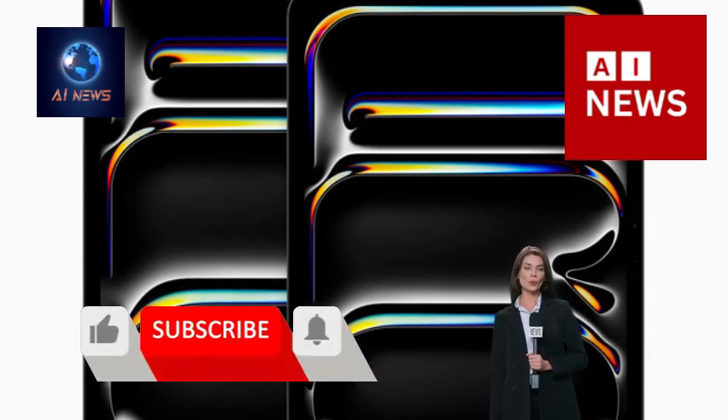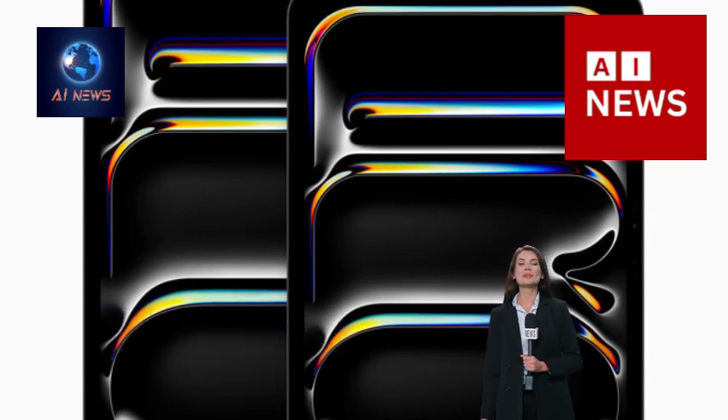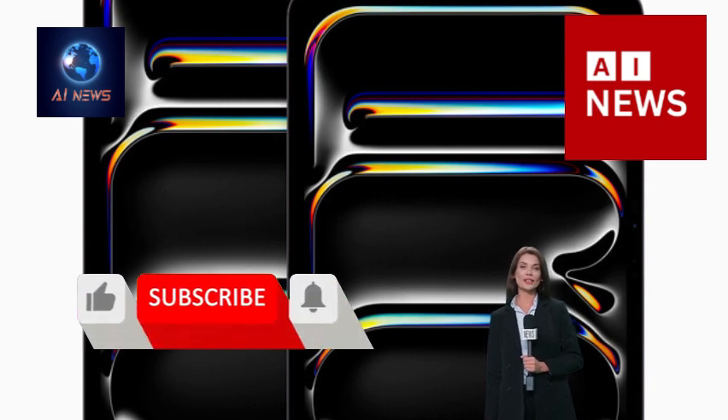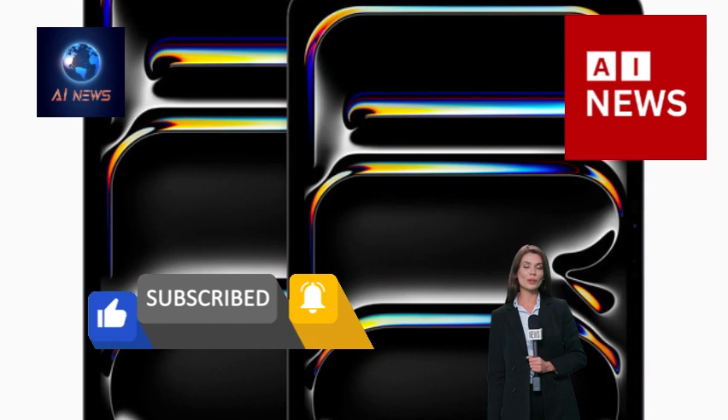Apple unveils stunning new iPad Pro with the world's most advanced display, M4 chip, and Apple Pencil Pro. Featuring a new thin and light design, breakthrough Ultra Retina XDR display, and outrageously fast M4 performance with powerful AI capabilities.